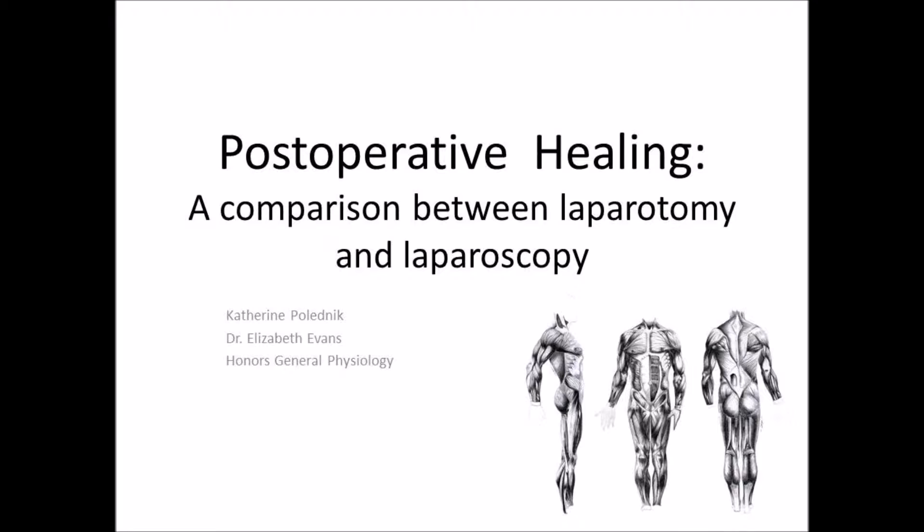Surgery has come a long way from the days of cutting blindly into the body. Through questionable practices and dutiful grave robbers, people learned more about human anatomy, and the hacking and sawing of surgery past moved towards refining motions, developing skills, and extraordinary technological advances. In the 21st century, there are two frequently used methods of surgery: laparotomy or open surgery, and laparoscopy, minimally invasive surgery. In this presentation, I will discuss the benefits and drawbacks of each type of surgery.